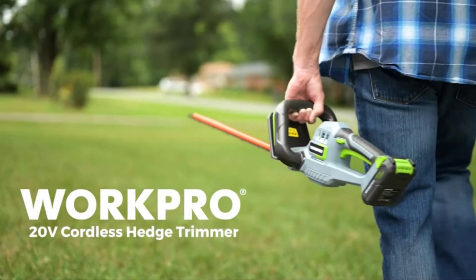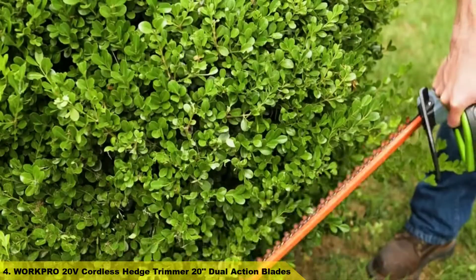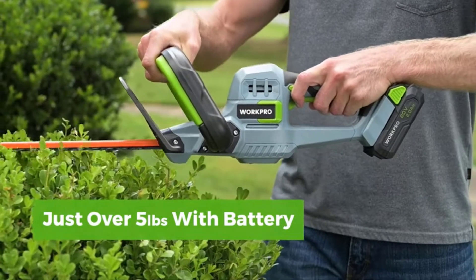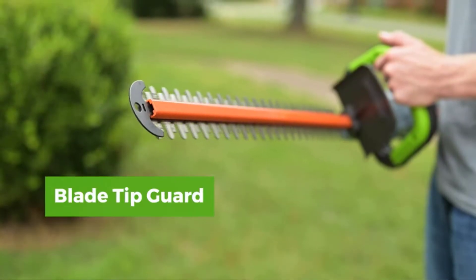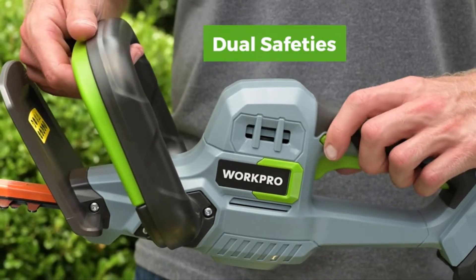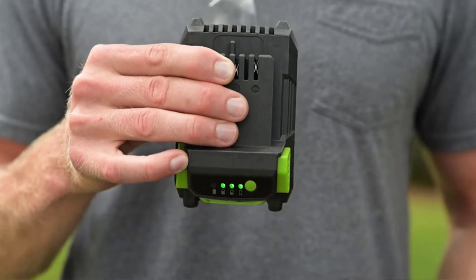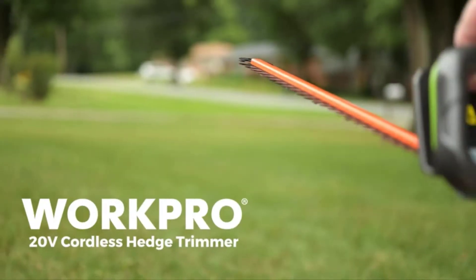Number 4: WorkPro 20V Cordless Hedge Trimmer with 20-inch dual-action blades. The 20V Max Li-Ion battery lasts long when fully charged and can be quick-charged in about 1 hour. It has decent power for an electric trimmer for garden and yard work. Lightweight and maneuverable, the cordless gardening tool weighs only 4.63 pounds (2.1 kg) without battery, and is portable enough for women to take anywhere.